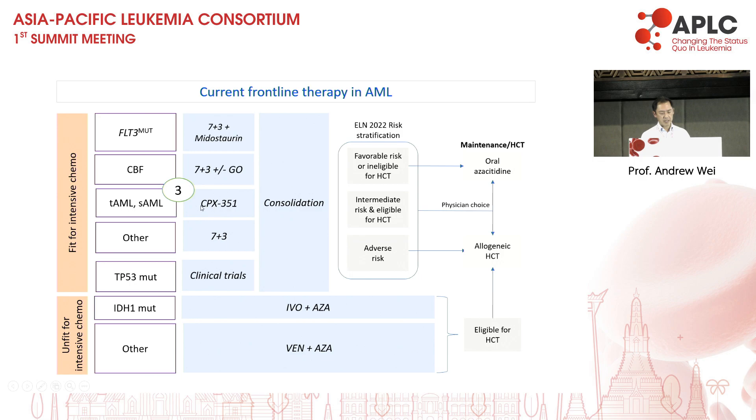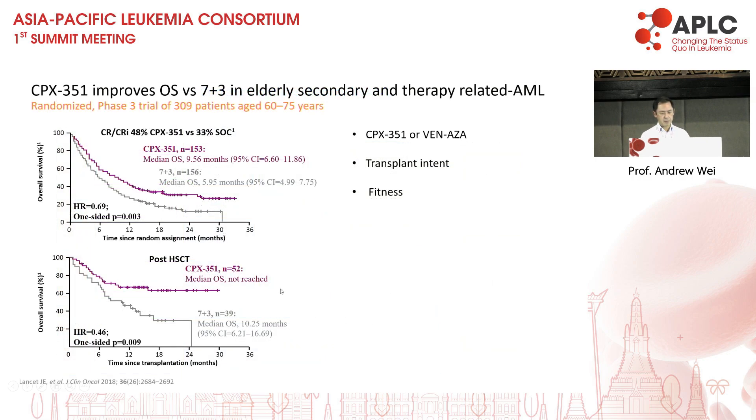CPX-351 is currently used in some countries for patients with therapy-related or secondary AML. The major benefit of CPX-351 is the substantial improvement in post-transplant survival. The question is should we use CPX or venetoclax? From my point of view, because the data is so strong in terms of long-term survival for CPX, if the patient is for transplant and has secondary or therapy-related AML, I would generally use CPX-351. However, we were having a discussion at lunch about bridging patients to transplant with venetoclax, and many of us have positive experiences because it's low toxicity and high response rate. Once we have large enough data sets suggesting similar outcomes can be achieved with venetoclax, my impression would change.